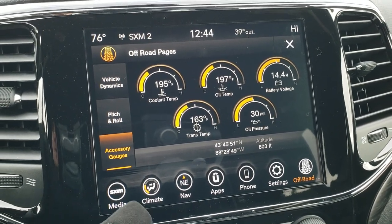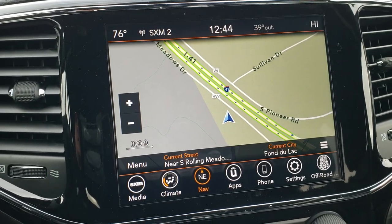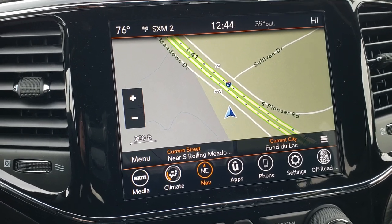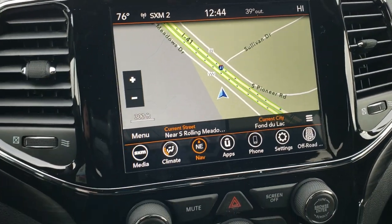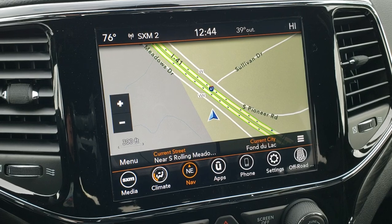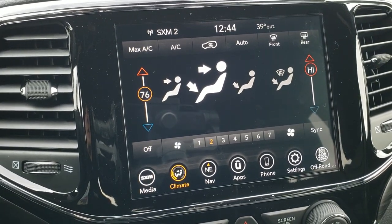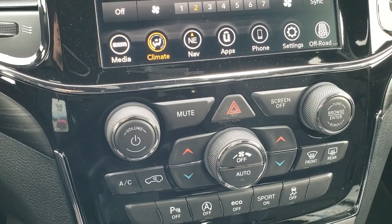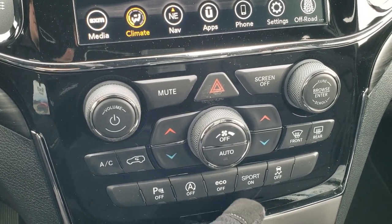This one has the factory navigation system and this is the 8.4 radio. You get Android Auto and Apple CarPlay capability so you can project your screen from your cell phone to this screen. It has a nice black gloss trim around the radio, AM FM and Sirius XM radio capabilities, and the backup camera. This one also has dual climate control. You can also do everything down here for your climate if you don't like the buttons on the screen. You can turn off the backup parking sensors if you don't like them.